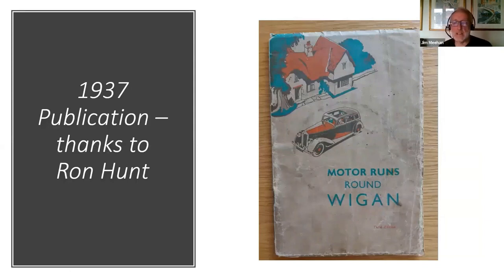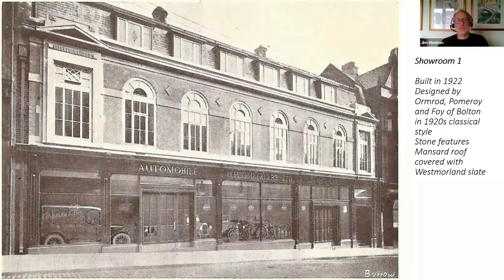This is a guide published in 1937 — a car touring guide with information about the company and great pictures of his showrooms. Thanks to Ron Hunt who dug this out from his personal archives and let me scan some images. This is the number one showroom, as it was called, built in 1922 and designed by Ormrod, Pomeroy and Foy of Bolton — the same company that designed the 1910 garage on Arcade Street. This really is a high-quality building: all these features around the windows are solid Portland stone, red Accrington brick, Westmoreland slate on the roof, and even stained glass windows in the roof lights.